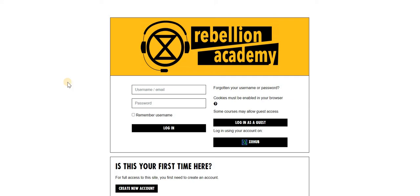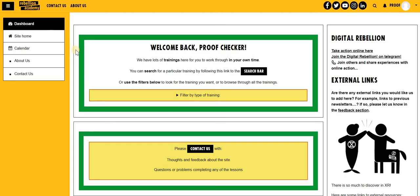Welcome to Rebellion Academy, where you can find lots of Extinction Rebellion trainings to work through in your own time. First, you need to log in either with your email address or through the XR hub, and then you'll end up at the dashboard. If you lose the dashboard at any point, you can always find it here.